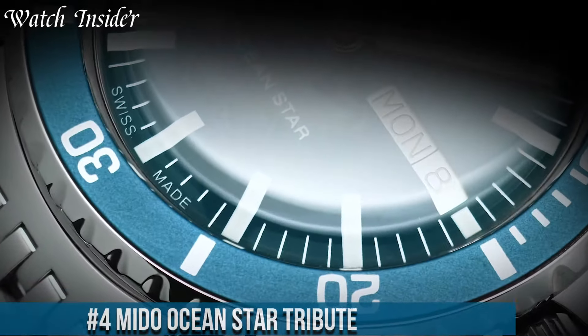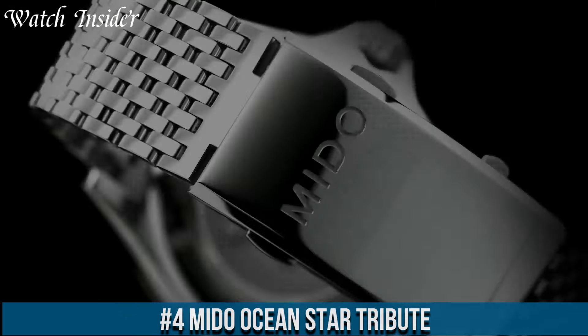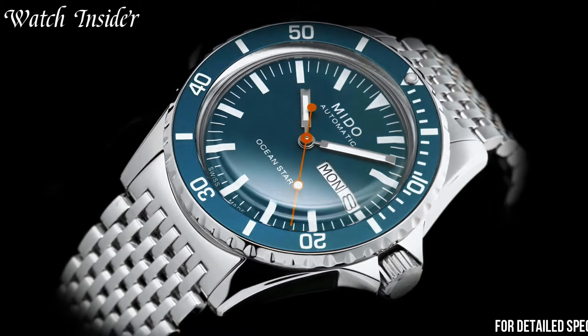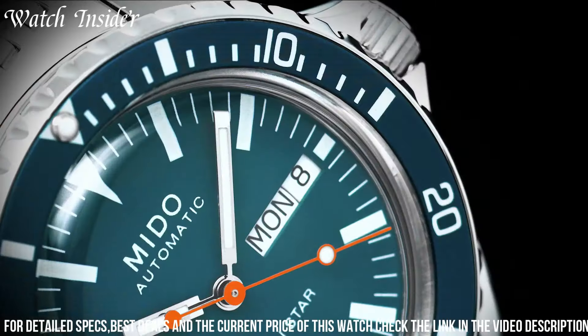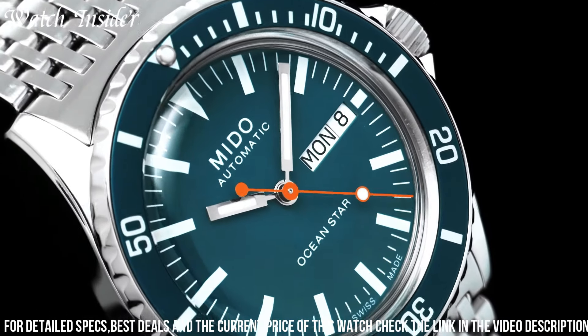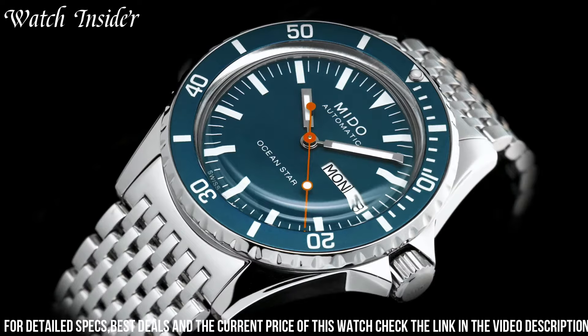Number 4. Mito Ocean Star Tribute — a timepiece that pays homage to Mito's rich maritime heritage and timeless design. This watch celebrates the iconic Ocean Star collection with a contemporary twist. The Ocean Star Tribute features a stainless steel case and bracelet, exuding durability and style. Its blue dial with wave pattern texture and luminous hands pays tribute to the ocean's depths. Powered by a Swiss automatic movement, it offers precise and reliable timekeeping.